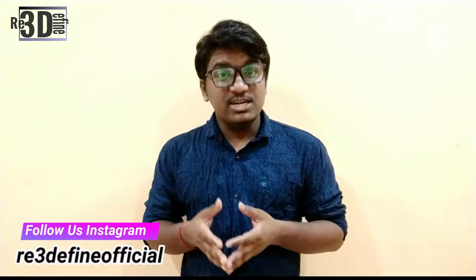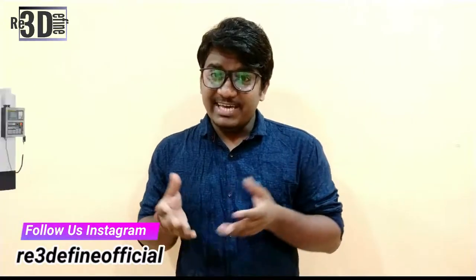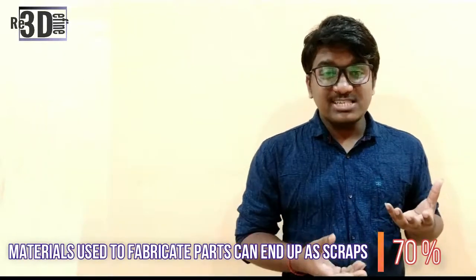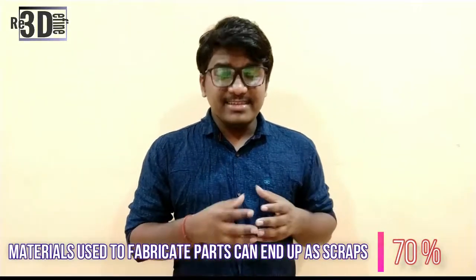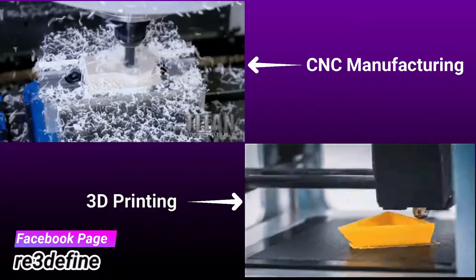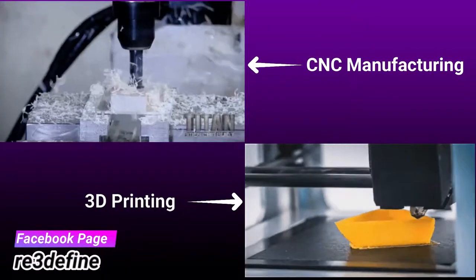Reduce Waste. One of the major benefits of 3D printing is its ability to help companies reduce their waste. In CNC manufacturing, about 70% of the materials used for fabrication of parts end up as scrap. With additive manufacturing, there is no need to remove material from a large piece of object. Rather, you can create the part by putting it down layer by layer. This means there's no scrap and no waste. Reducing the amount of resources used can have a positive environmental impact and can help reduce costs.